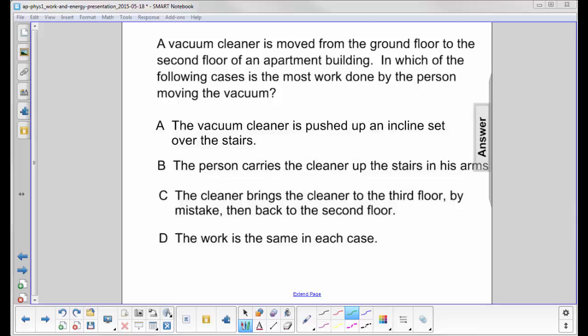A vacuum cleaner is moved from the ground floor to the second floor of an apartment building. We'll assume it starts at rest and ends at rest, so the change in kinetic energy will be zero. The only energy increase will be gravitational potential energy as it moves higher in the building.